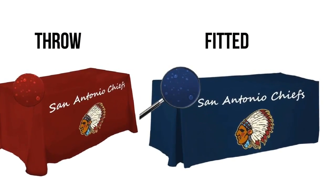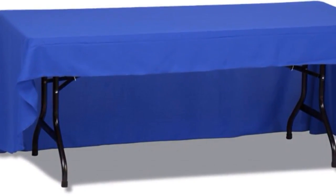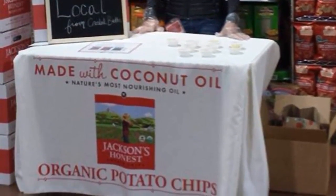These polyester covers come in either a throw or a fitted style, and you can choose the option of an open back panel, all for the same price. And there's no need to worry about cleaning these covers — they're machine washable.